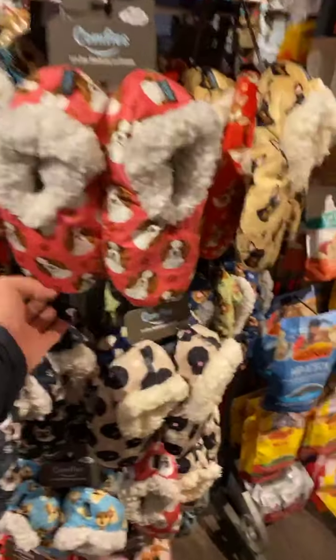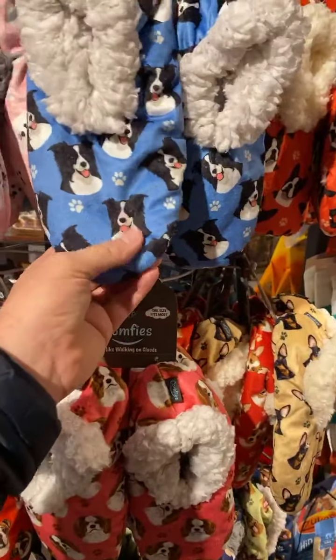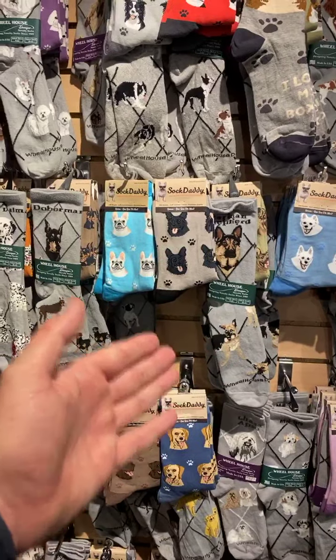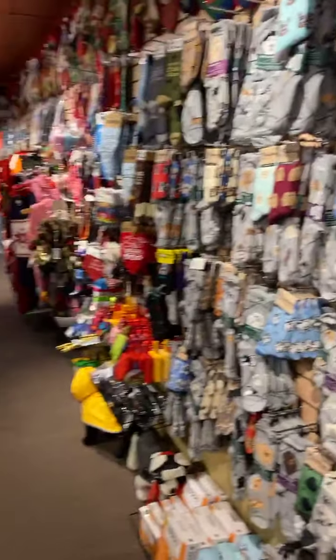Winter's coming — who doesn't need slippers for your dogs? Like my mom Carol — there you go, there's a Border Collie. Socks is the next thing. You have a dog? German Shepherd? They got your socks. You got a Doberman? You got a Dalmatian? They got your socks. They have them all here for you.